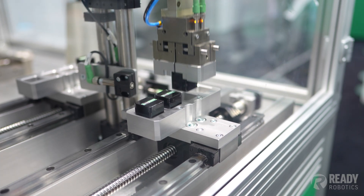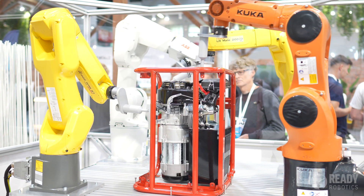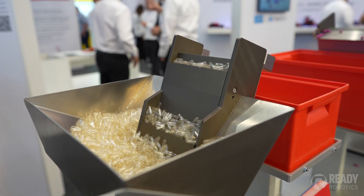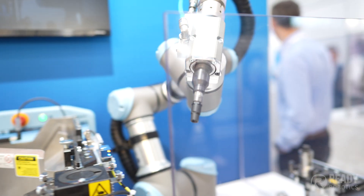The Automatica trade fair is one of the largest collections of robotics anywhere, and I was able to go for the entire week and really dig deep into all of the booths, companies, and products that were there. And I wanted to give you my thoughts on the top five trends that I saw really taking shape at Automatica that I think are driving our industry forward.